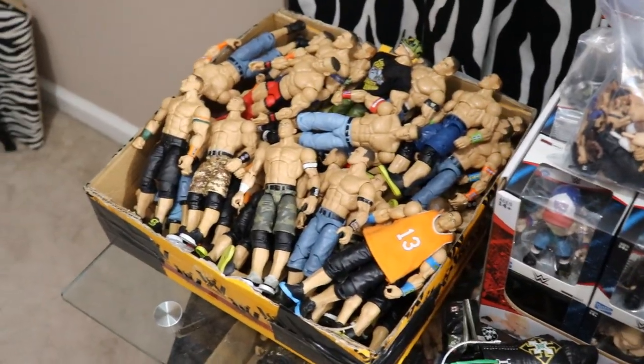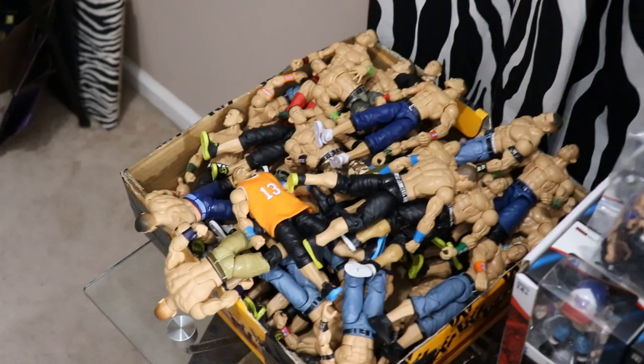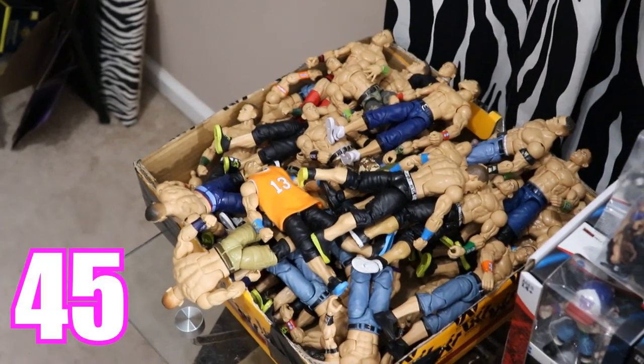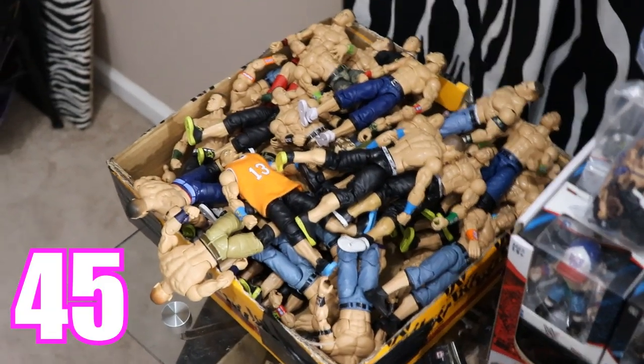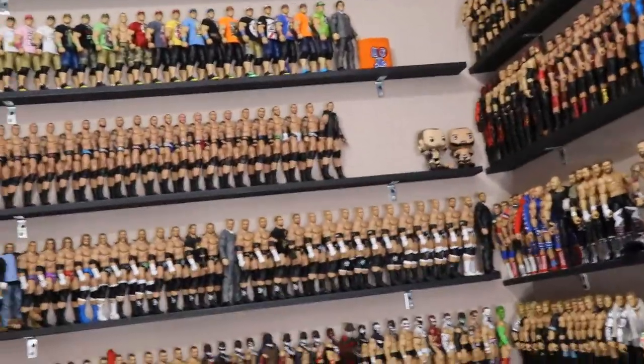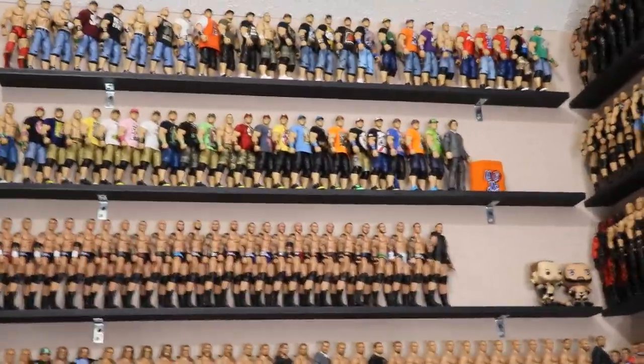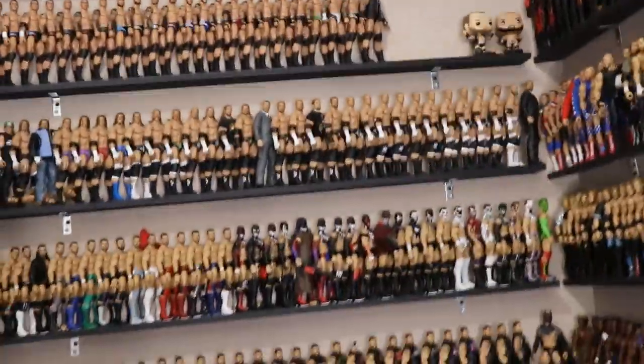So we have 45 John Cenas in the big box compared to 50 up on the shelf — that's 95 total John Cenas. We haven't quite hit the 100 Elite mark yet. I really want to do a celebration video once we hit 100 John Cena Elites. Anyway, 95 total John Cenas is pretty ridiculous.